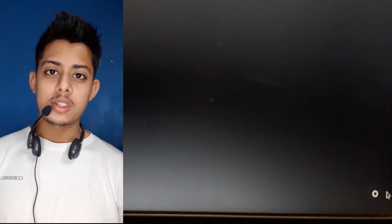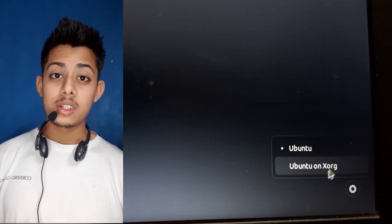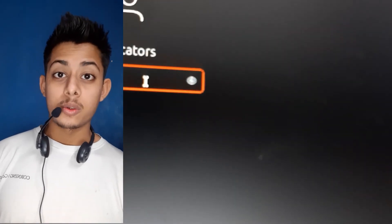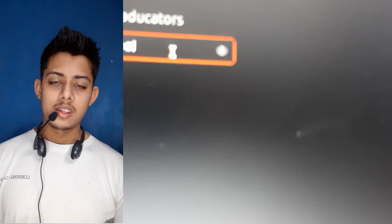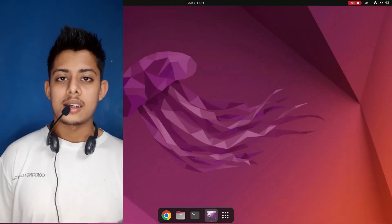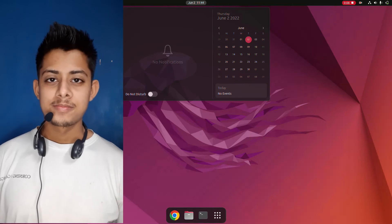You can work around this by switching back to XORG on your login screen. Go to the login screen, find the settings button at the bottom right, click on it, and switch from the default Ubuntu to Ubuntu on XORG. Select that option and log back into your account, and after this your recording software will work.